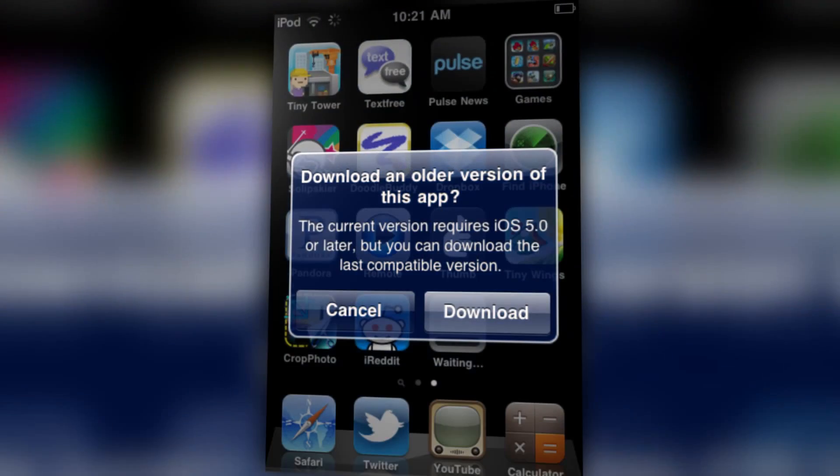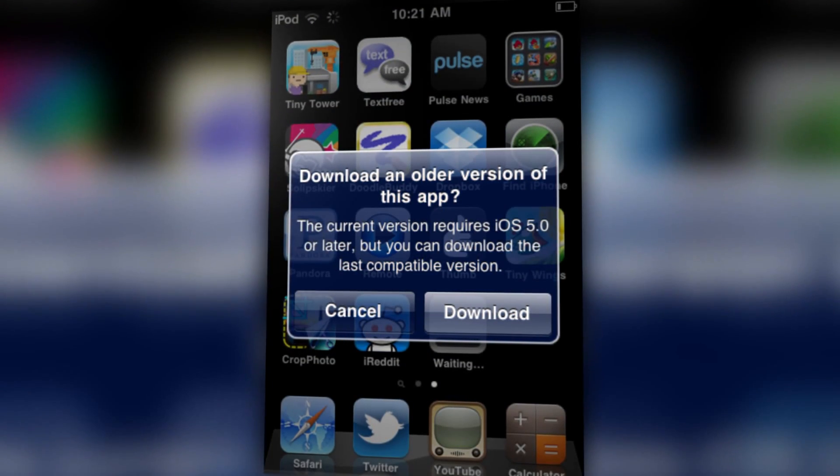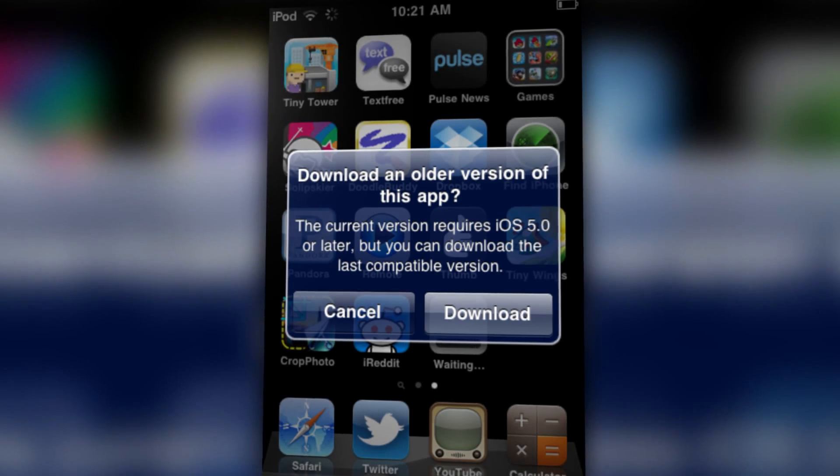However, Apple will still be offering last-compatible versions of some apps. For example, if you try to install Instagram on a second-gen iPod Touch, you'll get a notification asking if you want to download a prior version of the app. In some cases these versions might be over a year old, but it solves the problem of out-of-date apps that people with aging devices would sometimes encounter.